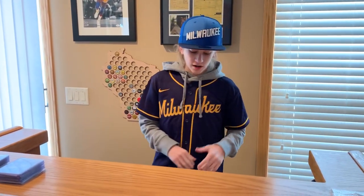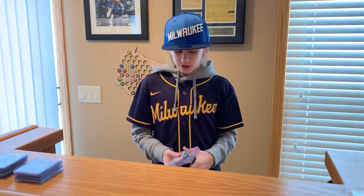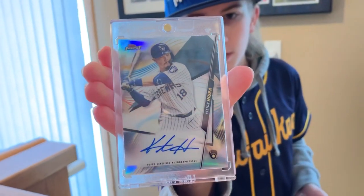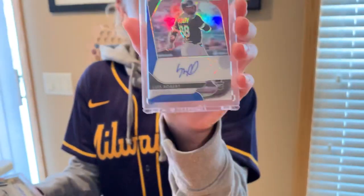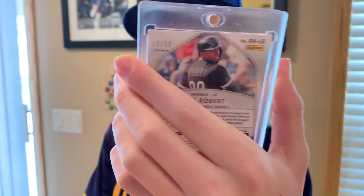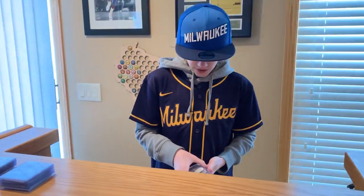Those were the cards we got. Me and Bryce each got an autograph card as well. Bryce got this sick Keston Hiura autograph from 2020 Topps Finest — I think that's super awesome. And I got a Panini Prizm Luis Robert serial numbered out of 50 rookie card, with the number 50 on the back. It's like a red, white, and blue card and I think it's awesome. I think he's going to have a fantastic career.